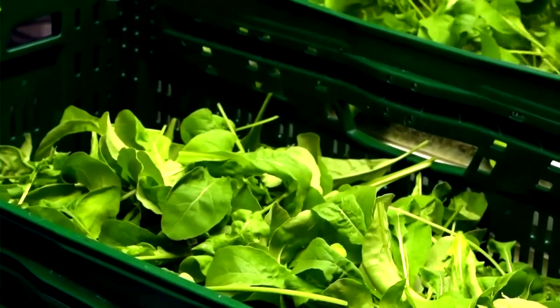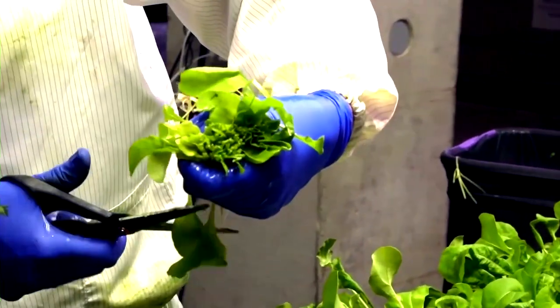Some plants now have a yield several times greater than when the company first started production. For example, they can harvest certain types of lettuce 30 times a year.